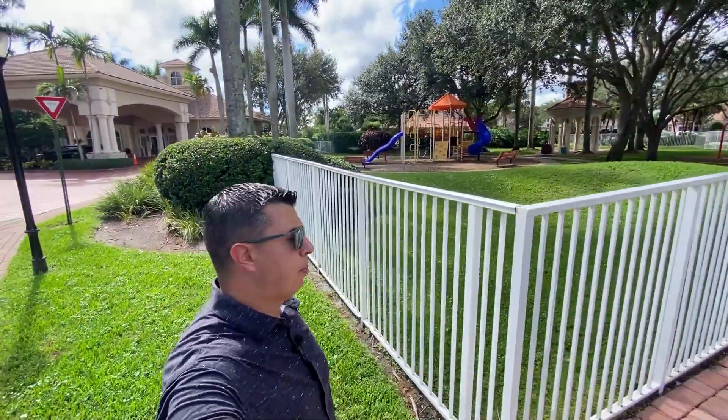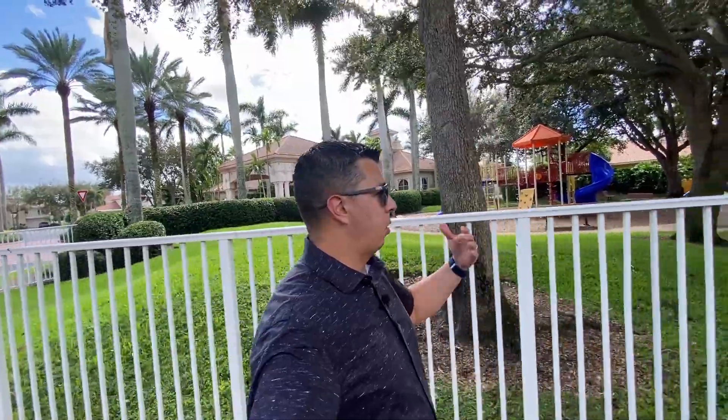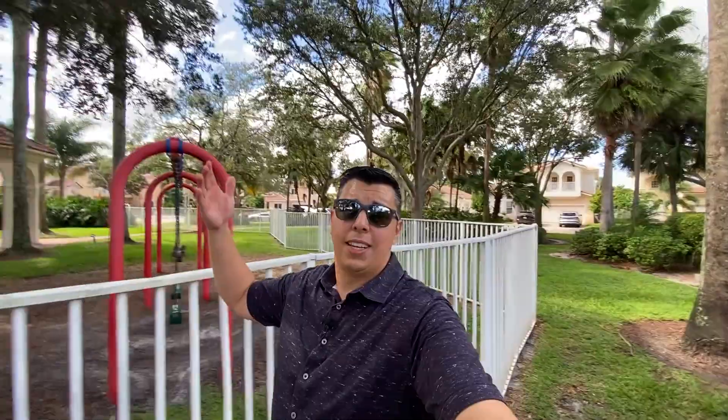A lot of these homes were built starting in the late 90s and 2000. Here's the playground — it's all fenced in so your kid is not going to run out into the parking lot. A lot of great things they've thought of that make living in these communities so appealing. You have a lot of shade from the trees, which is especially nice in the summertime when it's hot and humid here in South Florida. You've got some tennis courts right here. And this is it — this is Walnut Creek, the last stop for the day.